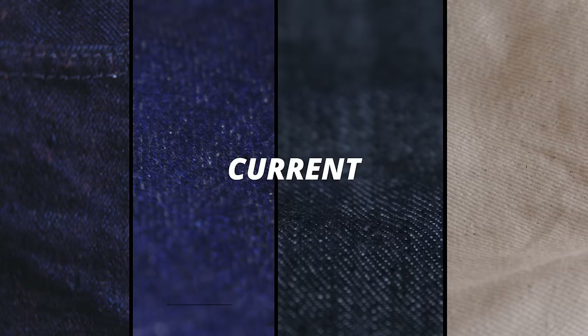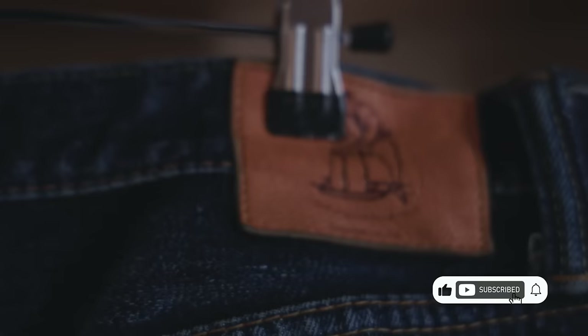G'day guys, this is Nick at stridewise.com. Welcome to my Upper West Side apartment where, after many requests, I am showing my entire current collection of selvage denim — mostly Japanese and American. We're going to be going through my thickest, my lightest, my most worn, my most rare, my most expensive, and some largely nondescript ones as well.